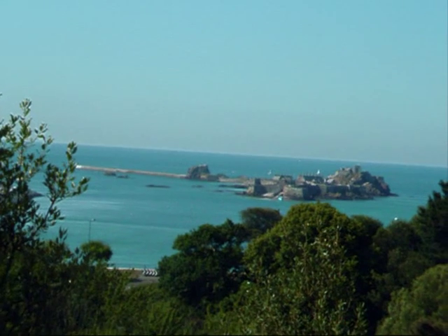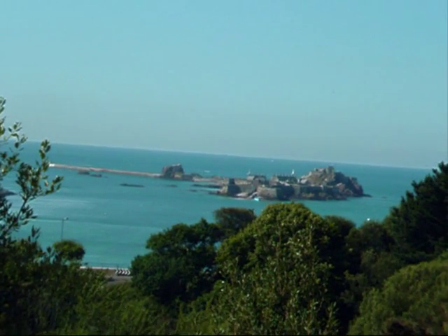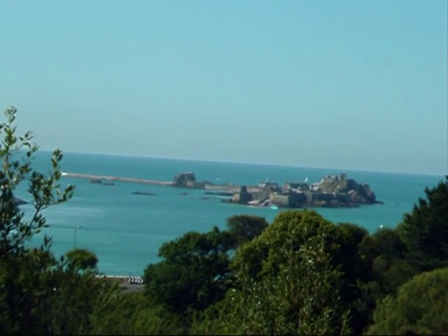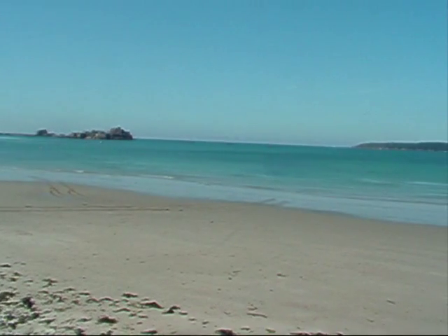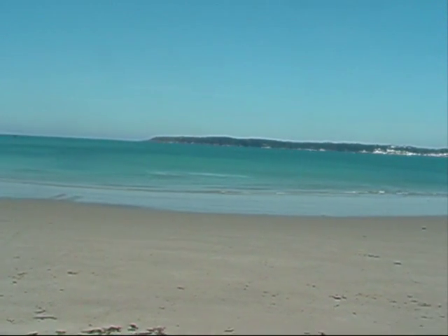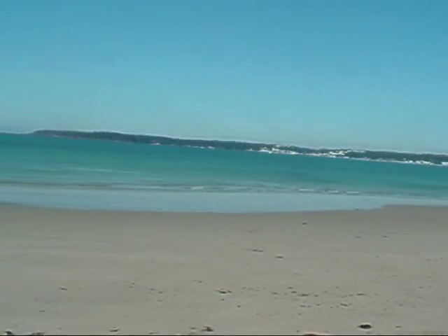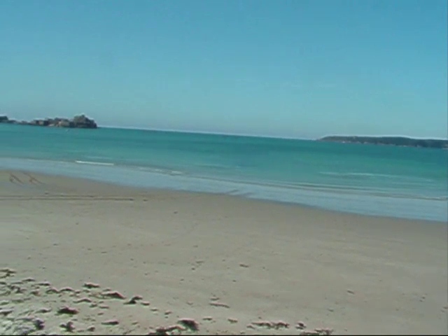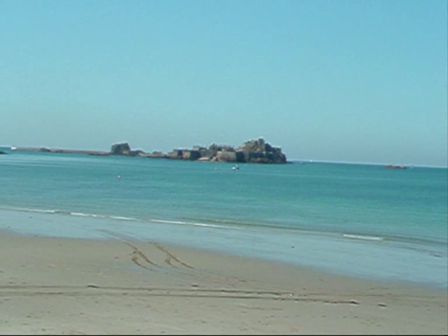So there's Elizabeth Castle, where I'm going to go. Looks like the tide's in, so it's going to mean going across on the little amphibious vehicle, which will be fun. So there's a view across to St. Elizabeth Castle. This is St. Aubin's Bay. Over there is St. Aubin's. And zooming in on Elizabeth Castle.